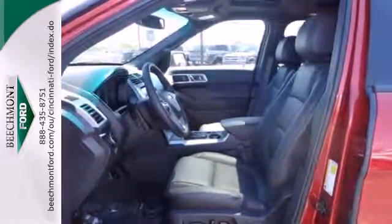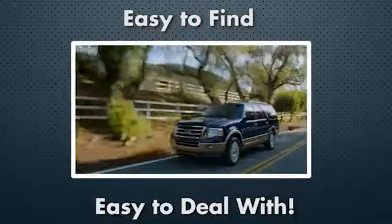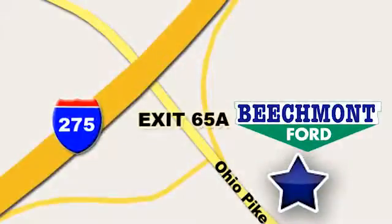See us today. Beechmont Ford — we're a friend in the community. Stop in today. We're easy to find, easy to deal with, off of I-275 at 65A Beechmont Avenue.